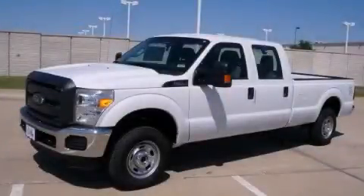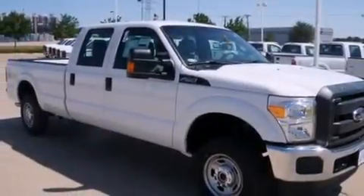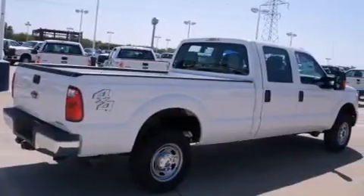This is a brand new 2013 Ford Super Duty, made for the job site, the trail, and the town. It has a 6.2-liter 8-cylinder engine and automatic transmission.